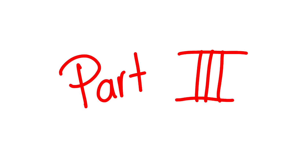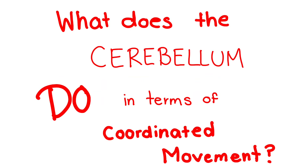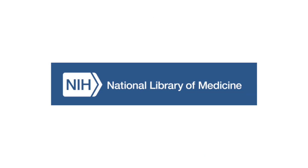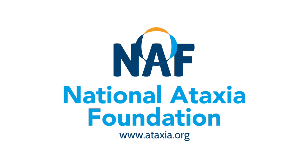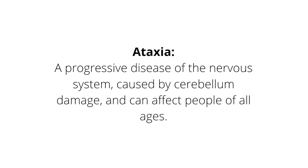So part three would be answering the question: what does the cerebellum do in terms of coordinated movements? According to the U.S. National Library of Medicine, the main function of the cerebellum is to indicate your body what to do. Its main enemy is ataxia. According to the National Ataxia Foundation — and yes, this is an actual foundation in which Dr. Schmachman is, in fact, a director — ataxia is a progressive disease of the nervous system caused by cerebellum damage and can affect people of all ages.